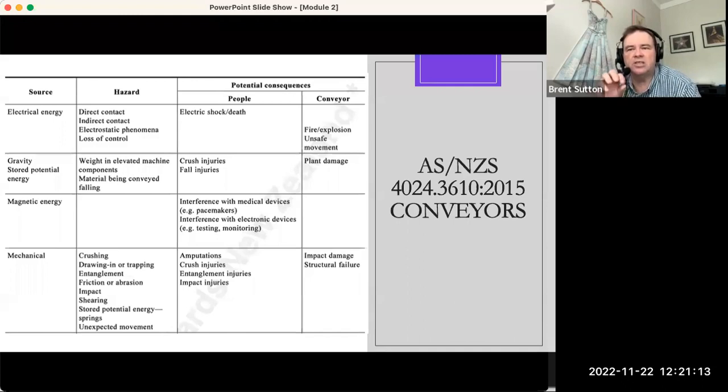The standard also explores nip points, going into very specific ergonomic details. For instance, if there's a nip point on a roller and the gap is 5mm or less, there is no nip point risk — because you can't get a finger into that gap. And if the gap is 120mm or wider, there is also no nip point risk — because you can get a whole arm in, meaning the arm cannot become entrapped. That's where the standards are very useful: they help us map out the very specific risks that exist around conveyors.